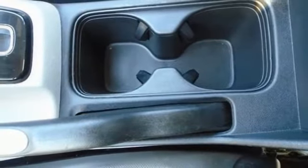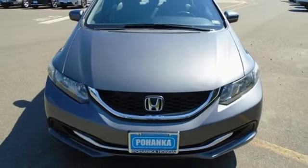Manual telescoping steering column, inline four-cylinder engine, gas pressurized shocks, and continuously variable automatic transmission.